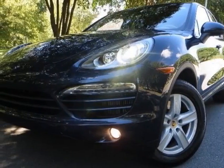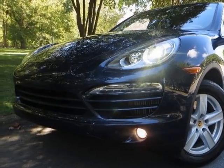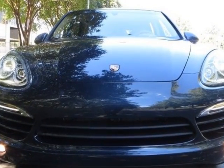Come take a look at this new 2013 Porsche Cayenne. For your protection, this vehicle has a full factory warranty.